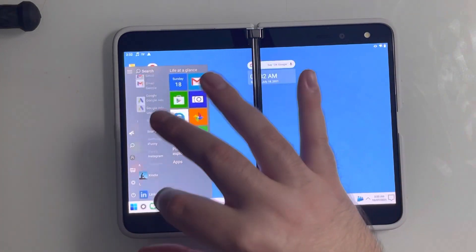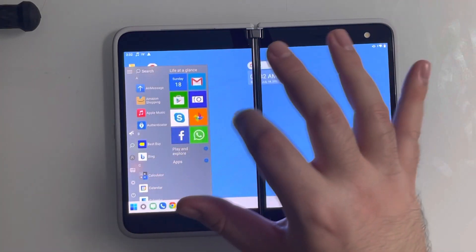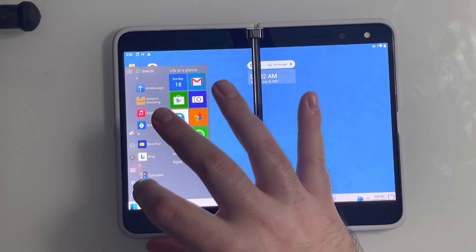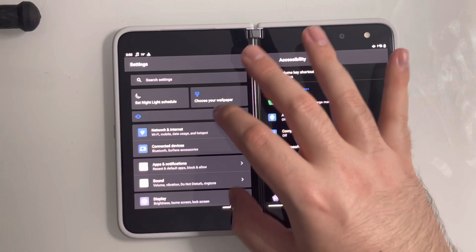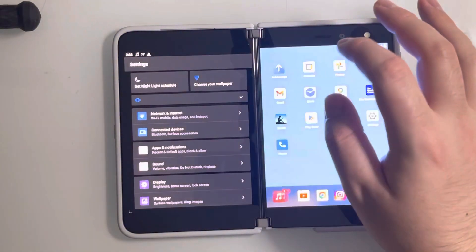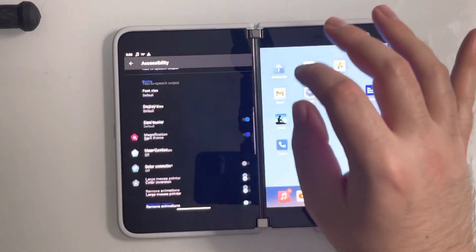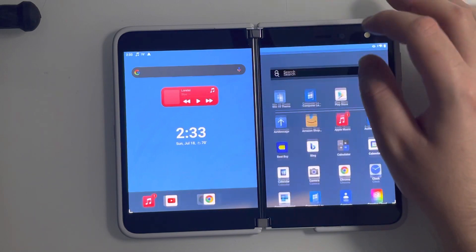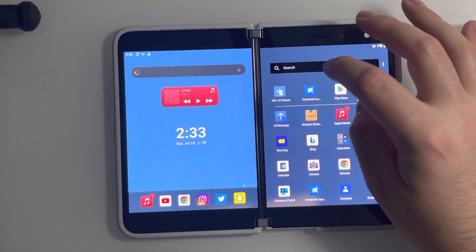So we have all my applications right here — we have Skype, Facebook, WhatsApp, all that kind of good stuff. And this actually even has a shutdown menu. Wow, even has a shutdown menu — that's really dope. It's not going to let me hit the power button, but if this was actual software we'd be able to hit the power button.